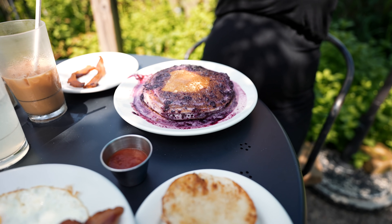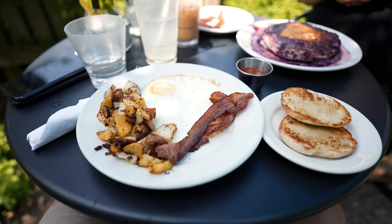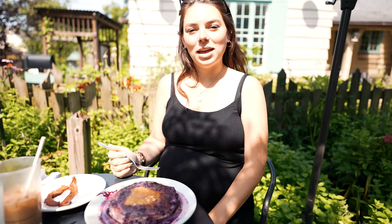Blueberry pancakes to the max — blueberry lemon. They didn't have any waffles for me, so I had to go with egg and bacon, toast, and potato.